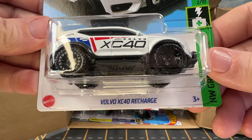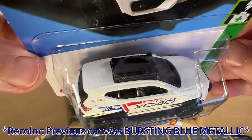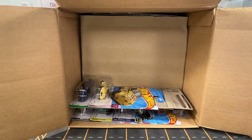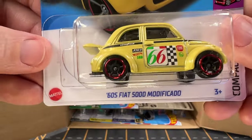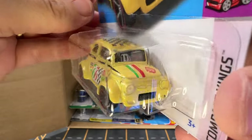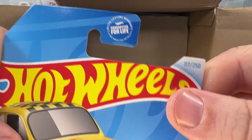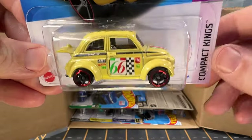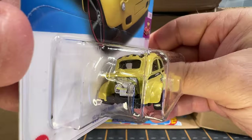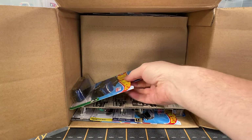And a Volvo XC40 Recharge — this is another A-case car and I think we've gotten several of these. And now we have a 60s Fiat 500D Modificado. It's car number 117 out of 250. For whichever case this came in, it was the Super Treasure Hunt for that case — I did not get that Super Treasure Hunt. I wish I did because it looks pretty nice, but the regular car itself looks nice too.